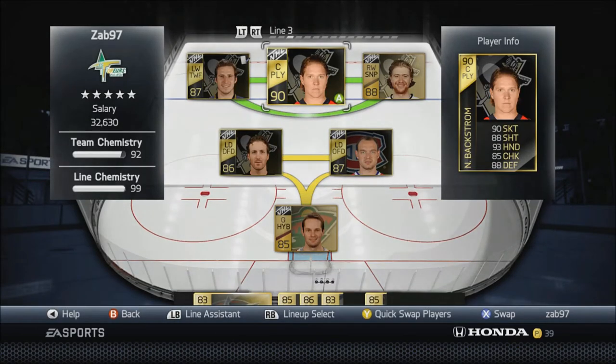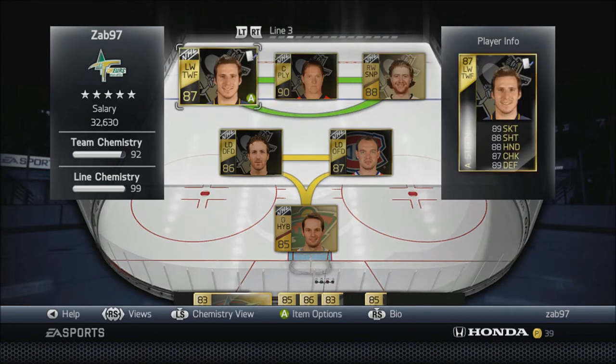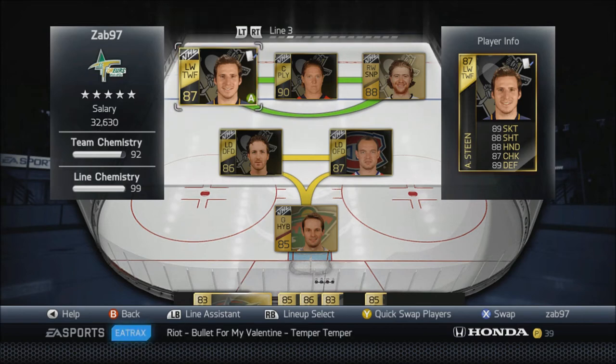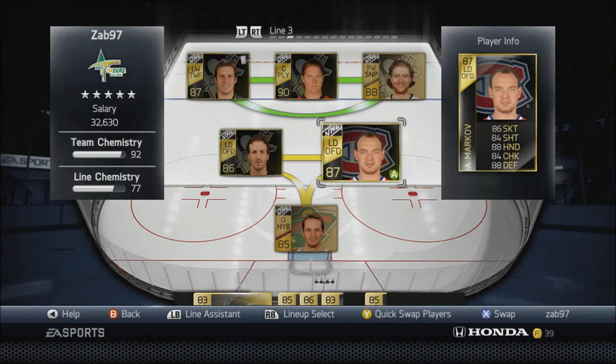I have Voracek on my third line right wing - had him for a while, he's a veteran on this team. I picked up Alexander Steen - he has two HUT Live cards, the 85 overall and the 87. I'm pretty sure he was going for like 40 to 45k before the market crashed. He's got 89 skating, 88 shot, 88 hands, 87 checking, 89 defense - he's just a solid two-way forward. I picked him up for 15k as well.